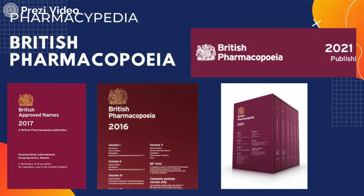Hello Viewers, welcome to my channel Pharmacypedia. In this session we are going to learn further about British Pharmacopeia.